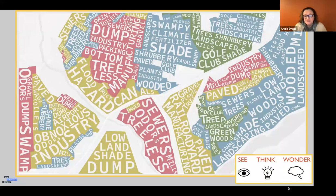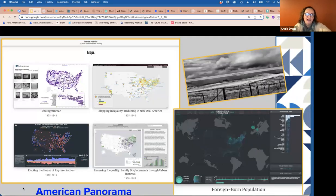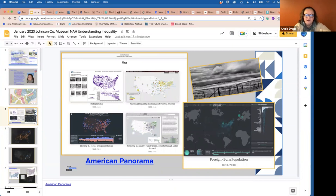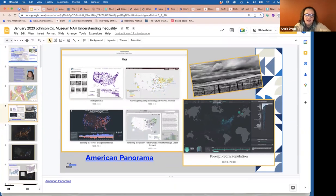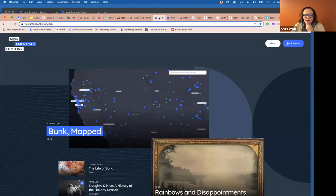We're going to revisit this image a couple of times this evening. Let me give you a very quick overview of New American History — what we are and what we do. New American History was founded by our director, Ed Ayers, who is a historian of the American South and a public historian. He was the U of R president, and when he stepped down, he wanted to focus on K-12 education, so he created New American History.